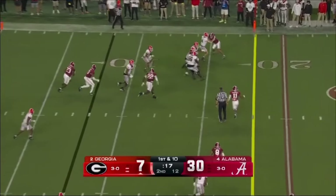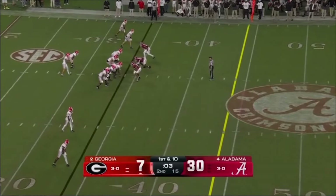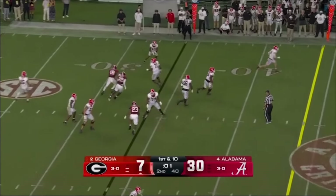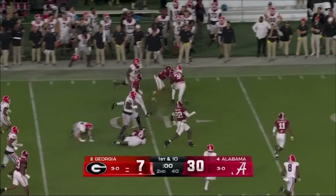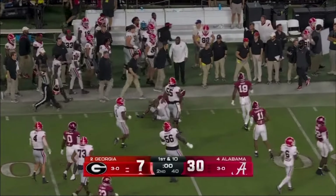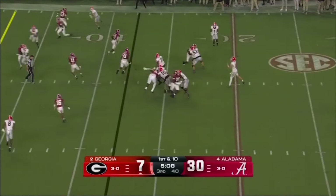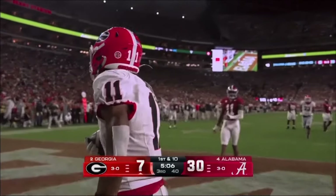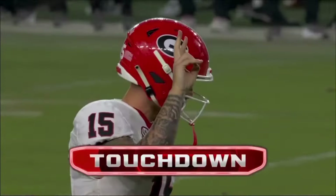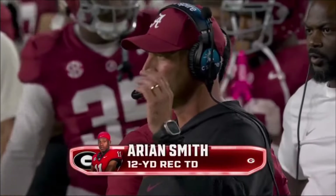The ball quickly on the perimeter — Smith with a left short pitch, hoping that Arian Smith can break a whole bunch of tackles, and he'll finally be corralled. The drive finally in the red zone, right down the middle — high throw, touchdown Arian Smith! And the Dawgs still have life, thanks to a huge march of 80 yards.